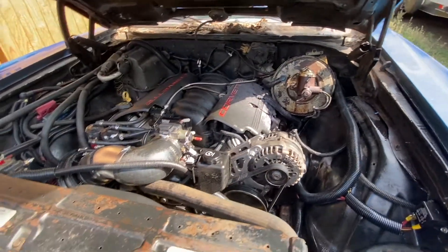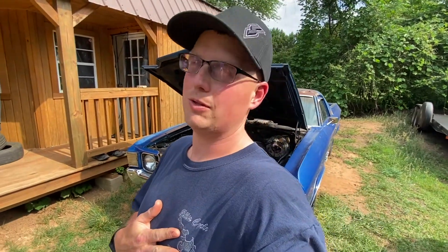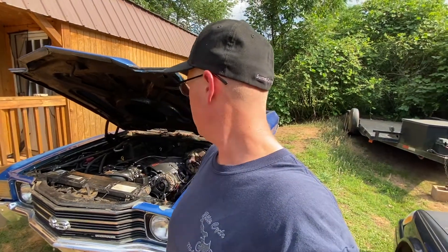We called the tuner today and are supposed to get answers today or tomorrow on whether they'll work on the car. Some fire safety I'd like to share: if your car catches on fire, leave the hood closed. Take your time, grab a fire extinguisher or water hose. Fire needs oxygen to breathe — I would have closed that hood immediately and used the water hose or called 9-1-1.